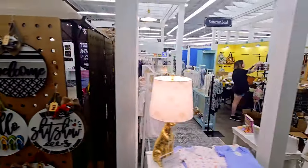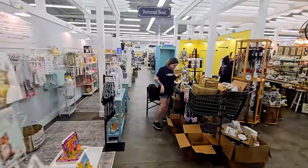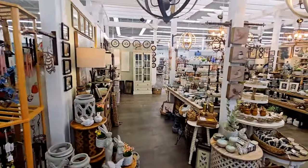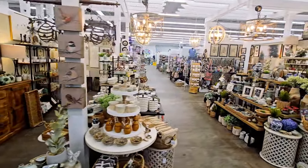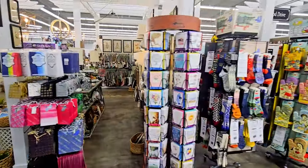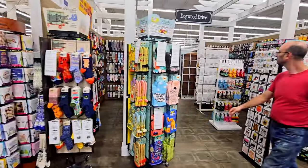You might be thinking, what is a boutique mall? A boutique mall is a mall or a collection of shops under one roof. Each vendor rents a portion of the building and gets to sell their products in their space. Our space is six foot by ten foot.